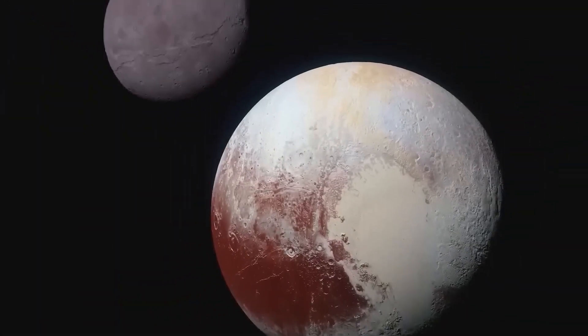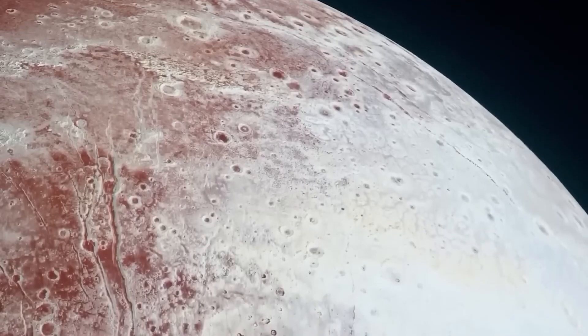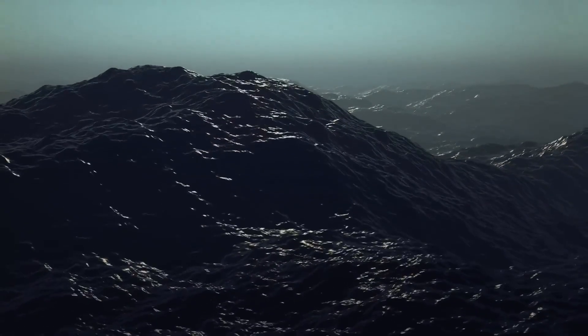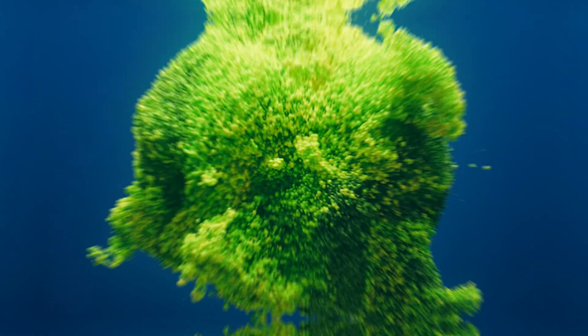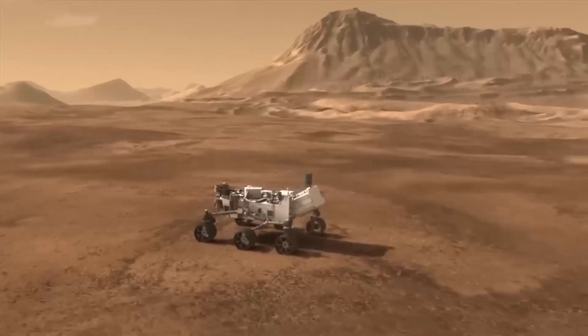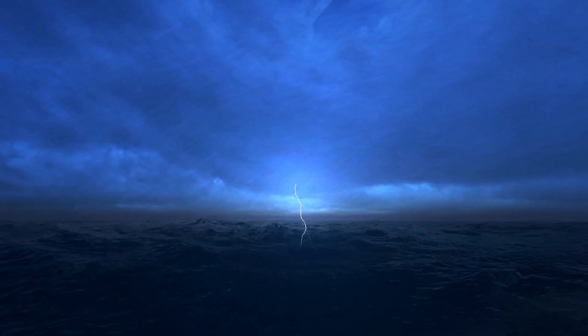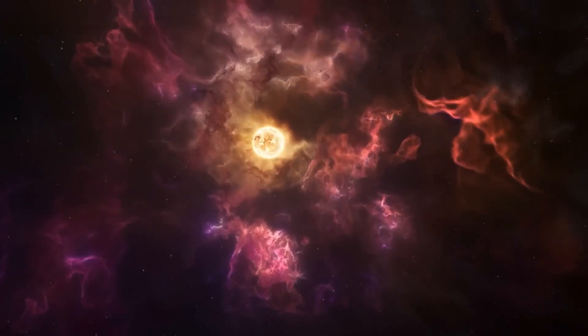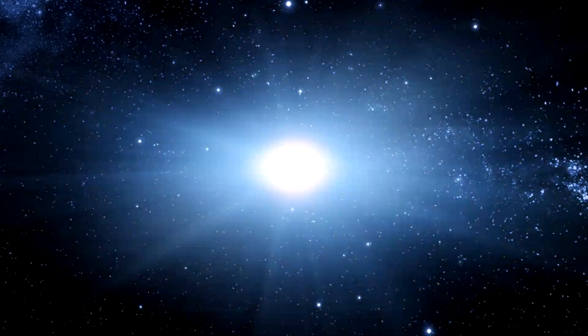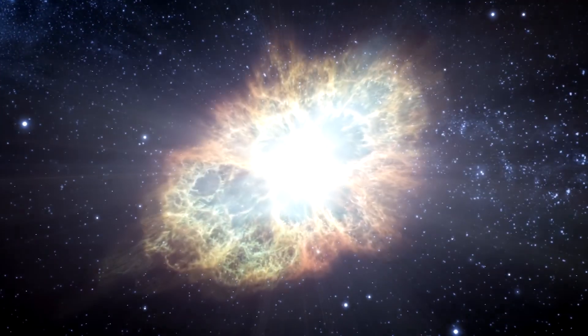The discoveries made by the James Webb Telescope are just the beginning. Future missions include orbital probes and landers aimed to delve deeper into Pluto's mysteries. These missions could confirm the existence of its subsurface ocean and provide the first direct evidence of life beyond Earth. Some even propose missions to send robotic submarines into Pluto's hidden ocean, a feat of engineering that would mark one of humanity's greatest achievements in space exploration.